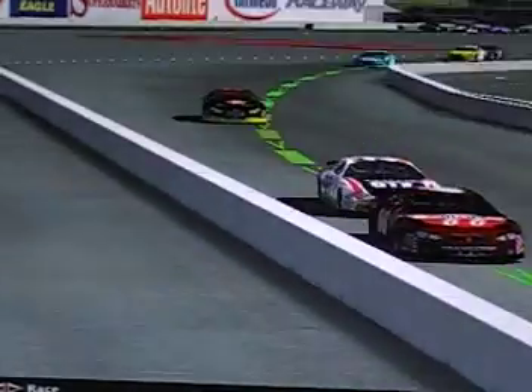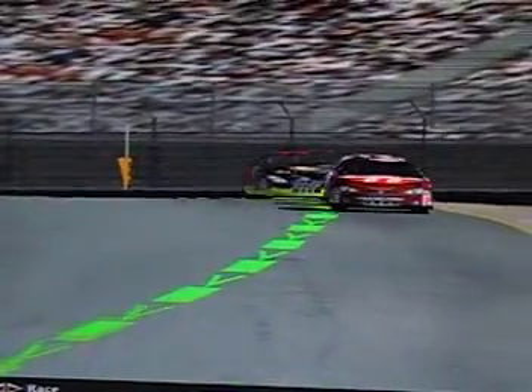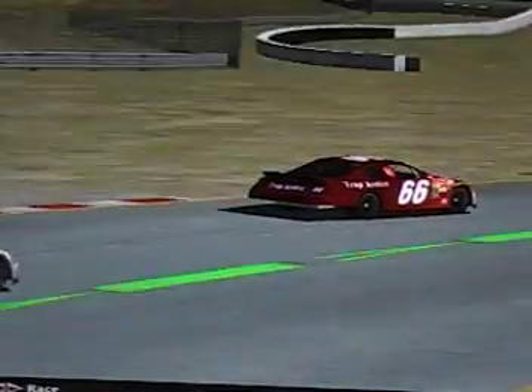Rachel Williams closing right in on Dillon Poteet as they go down through turn 11 and into the hairpin. Rachel doesn't make a pass there, but Dillon Poteet keeps the lead for lap number 1. Dillon in the 66, Rachel in the 27, going through turns 1 and 2. Rachel staying all over the back bumper of Dillon's car. This is an 11-turn course, and 12 laps around Infineon is the lap count.